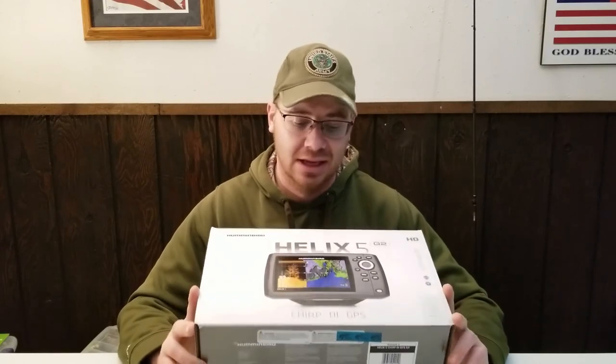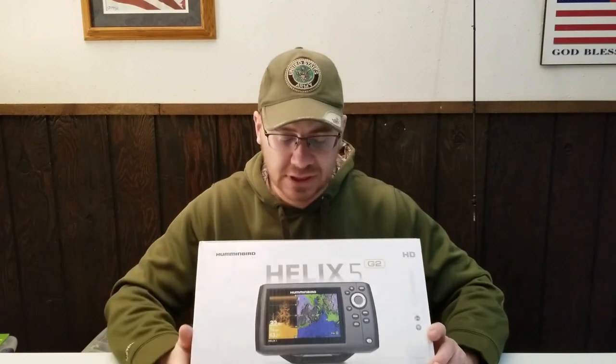The main thing I wanted was AutoChart Live — this Helix 5 has it. I can go out to these little ponds and gravel pits and actually make a map of them, so I can see the depth, contours, and structure in the middle of the lake. I'm so used to fishing from the bank without electronics that this will open up a whole new part of the lake for me. It also has down imaging, so you get a really clear picture of what's under the water. They have fancier ones with side imaging and all kinds of stuff but I didn't need that — this was plenty fancy and not too terribly expensive either.